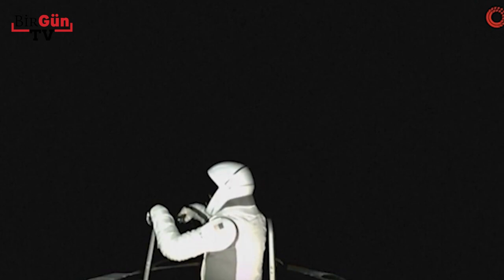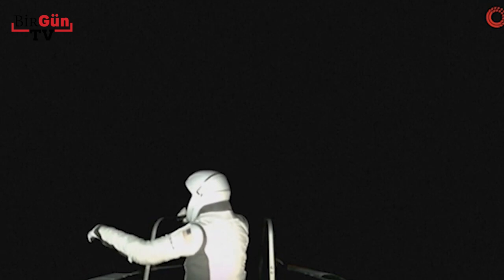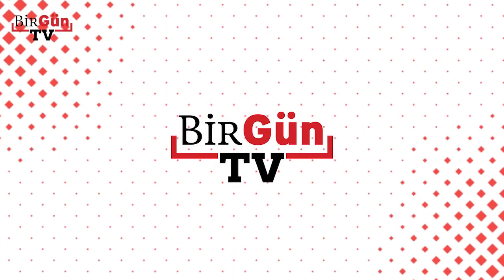Really cool to see one of our own out there. That's awesome. And EV2 for awareness — we're watching from the nose cone.